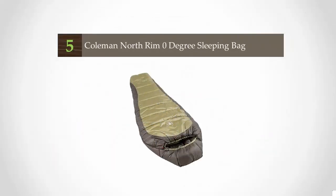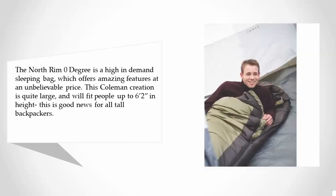The North Rim Zero Degree is a high-in-demand sleeping bag which offers amazing features at an unbelievable price. This Coleman creation is quite large and will fit people up to 6 feet 2 inches in height — good news for all tall backpackers.